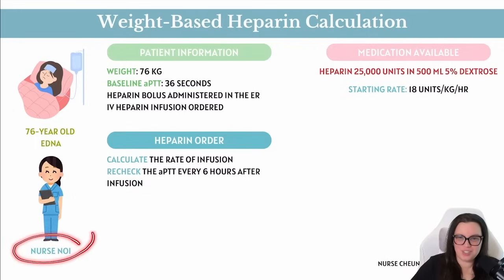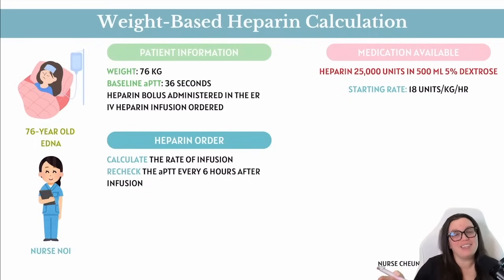Meet Nurse Noy, working a busy shift in an intermediate medical care unit. One of her patients is Miss Edna, a sweet 76-year-old woman diagnosed with a pulmonary embolism — meaning she has a blood clot in her lungs. Nurse Noy checks Edna's electronic health record (EHR) and finds her current weight is 76 kilograms and her baseline APTT is 37 seconds, which will guide heparin dosing and adjustments.